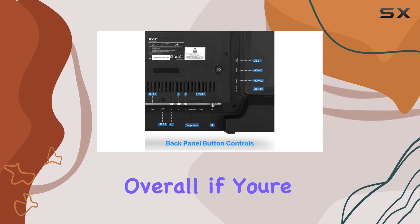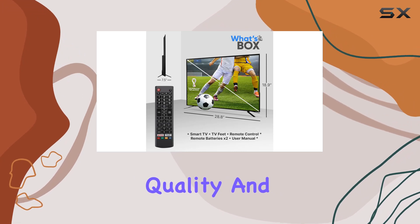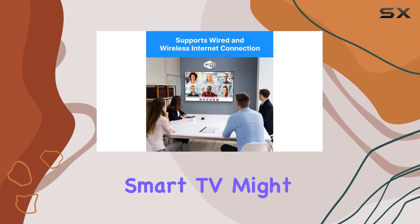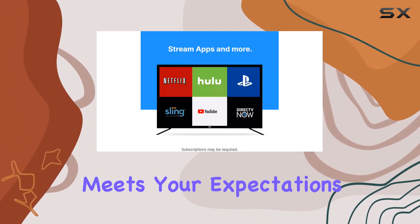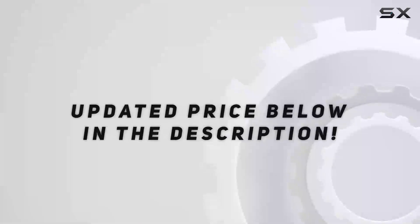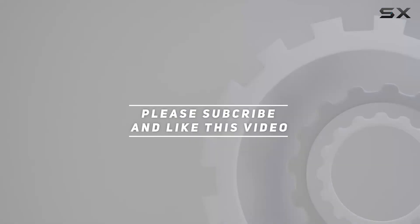Overall, if you're in the market for a decent size smart TV with good picture quality and easy streaming access, the Pile 32 inch HD LED Smart TV might just be a good fit for you. It's worth considering whether the resolution meets your expectations for an optimal viewing experience. Check out the video description for the updated price, and thank you for watching.